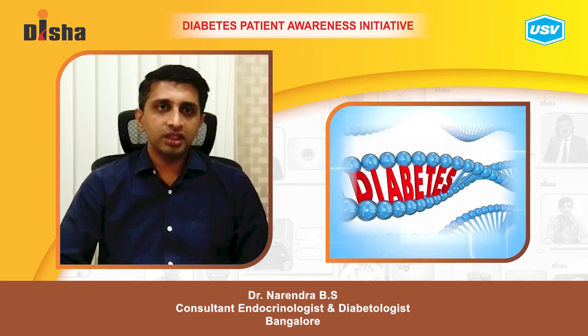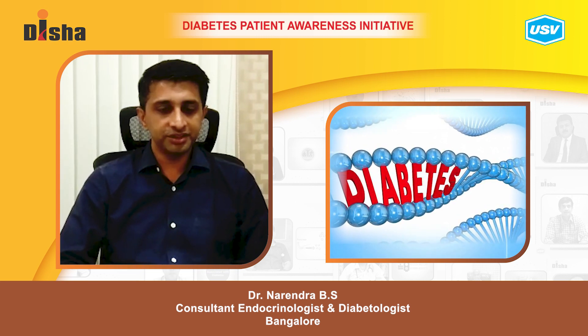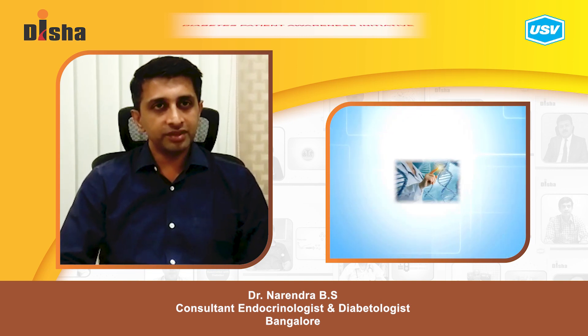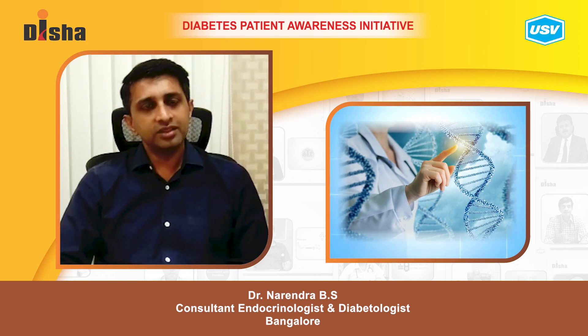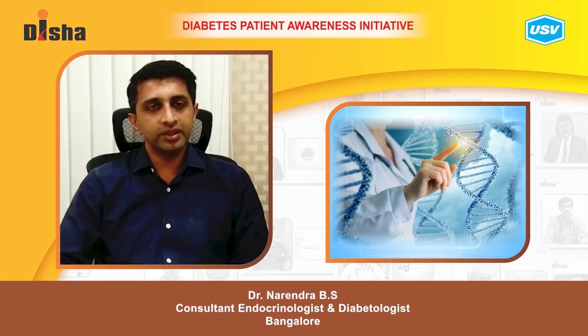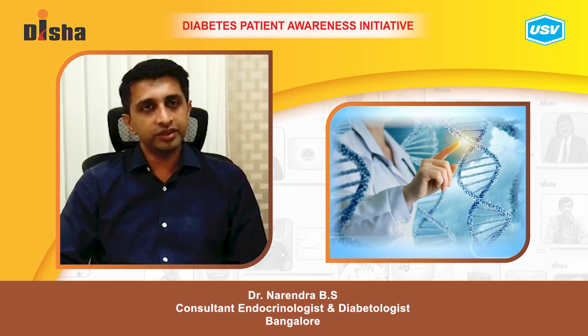Today I will be talking about how we reduce the risk of passing on diabetes to the next generation — that is, reducing the genetic risk factors. Diabetes is a disease where genetic factors play a role, and when those genetic factors are present, the risk increases by almost 30 to 40 percent.